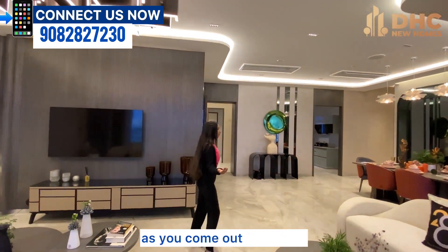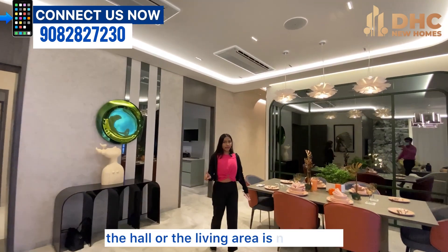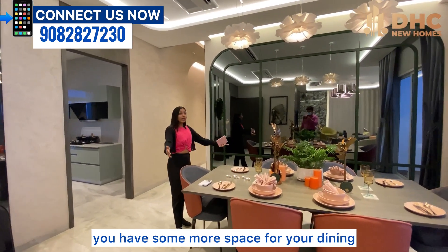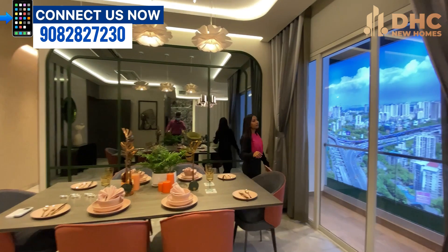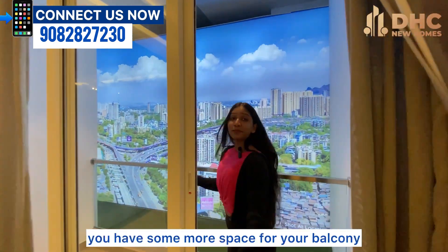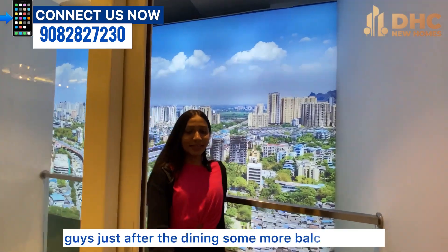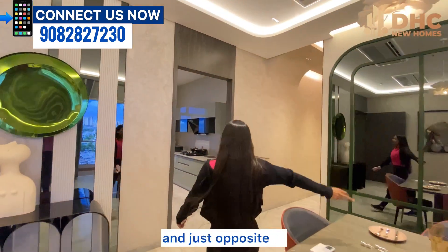As you come out from the balcony, the hall or living area is not ending — you have some more space for your dining area as well. And just after the dining area comes some more balcony space.